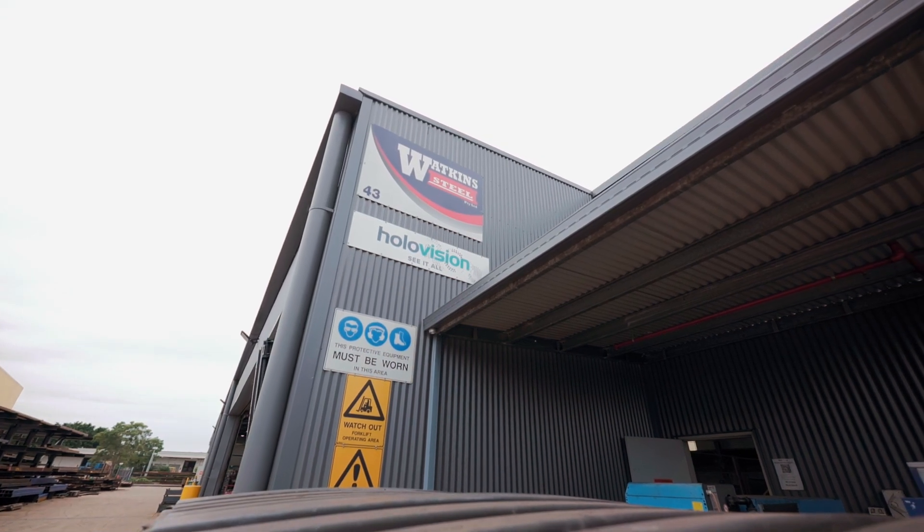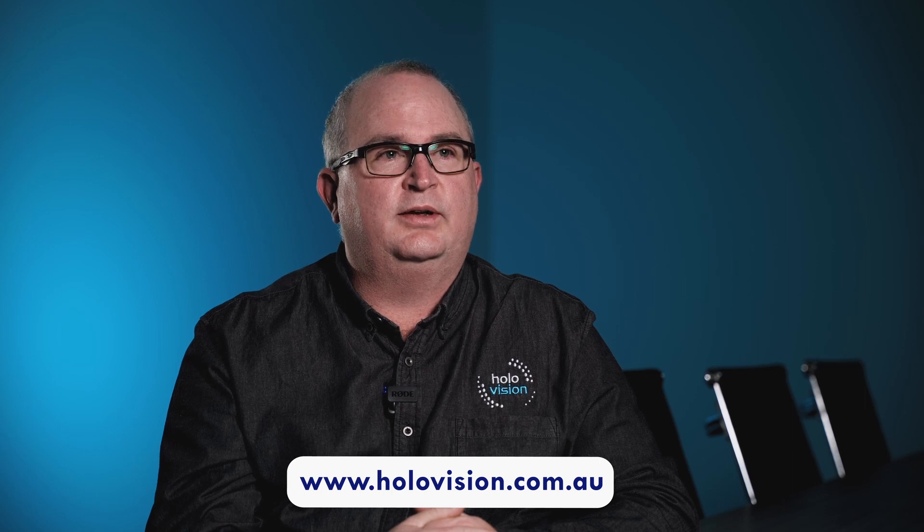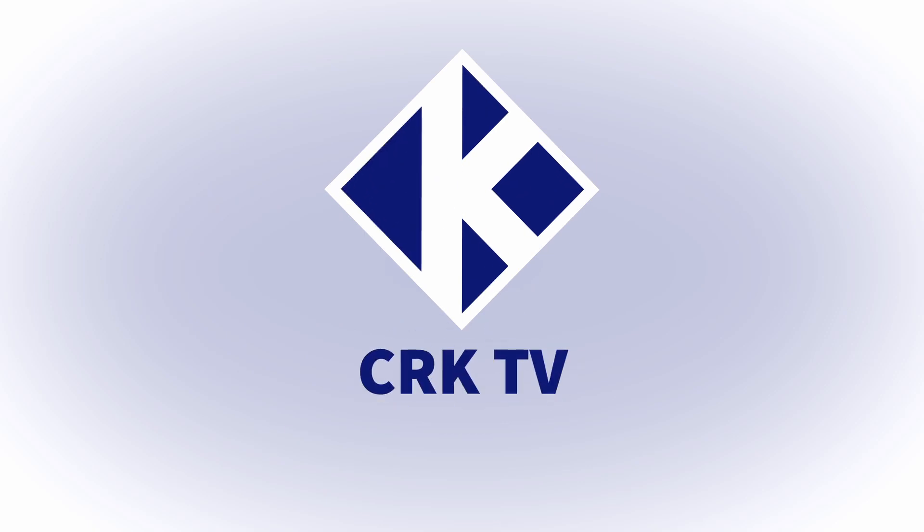For more information about our services or how we can help your next project, go to holovision.com.au. Lodge your request and we'll get in touch as soon as we can.